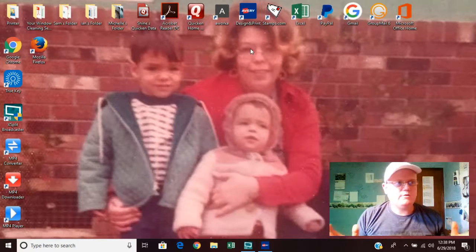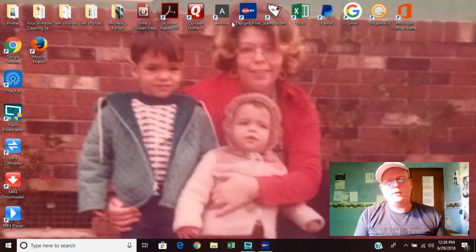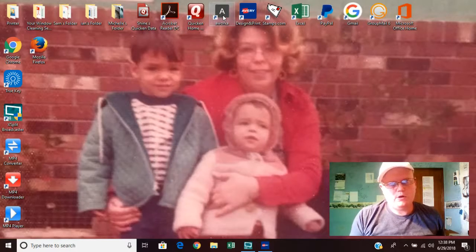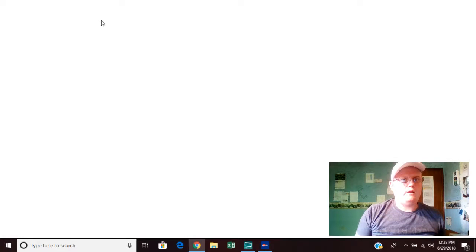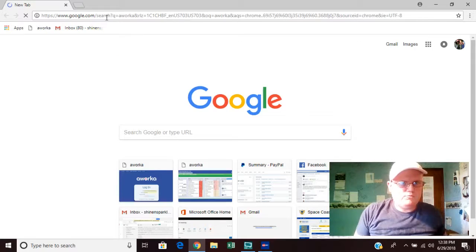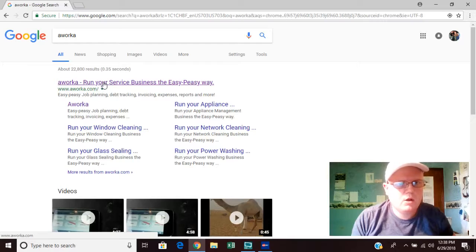We advise that you find a cloud-based program like we did. This one is called aWorker by George. aWorker is a brilliant program for many different reasons — it dramatically cut down our man-hours working on computers. You can hear the tagline: 'aWorker — run your service business the easy peasy way.'